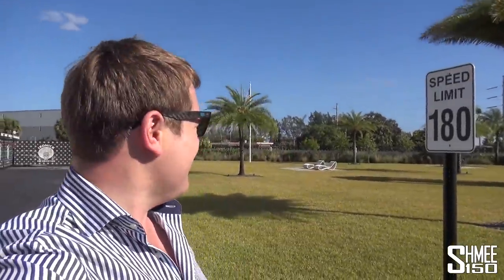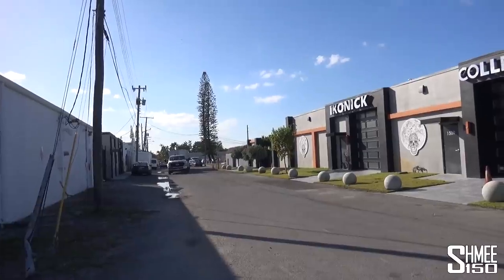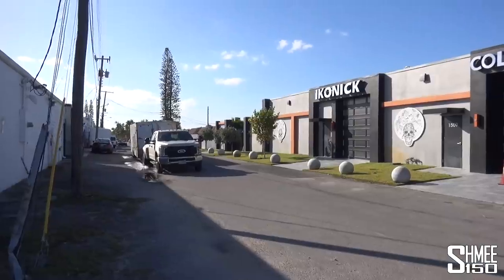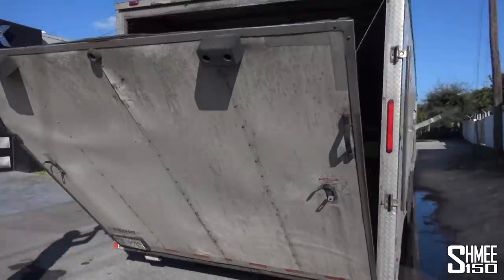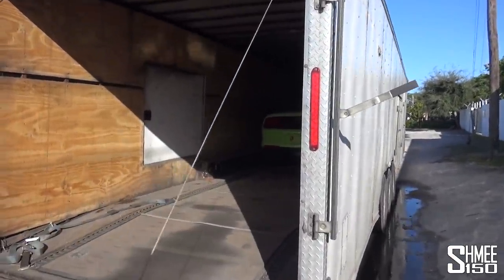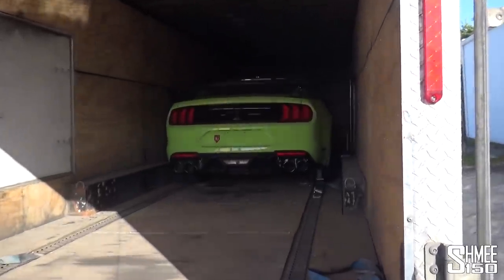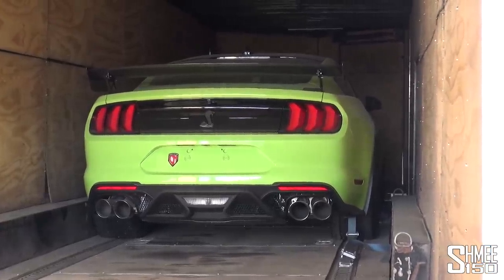He says speed limit 180 — I wonder if the GT500 goes 180, we'll have to test that at some point. It can't be far out and then it's going to be delivery time. This is exciting — just outside, the trailer is arriving which will contain hopefully a very bright green GT500 on board, and I can't wait to get it out. It is time then — there it is, there is the bright green GT500 ready to be unloaded, carbon fibre track pack, we will get it out into the sunshine in just a second.